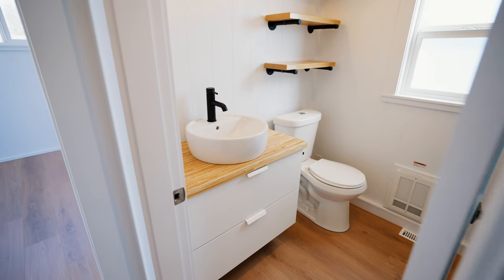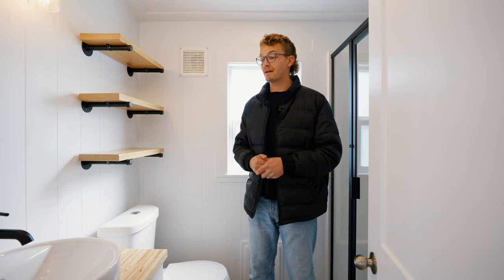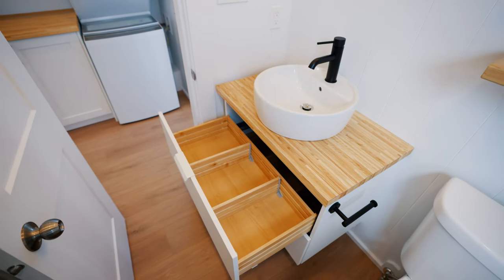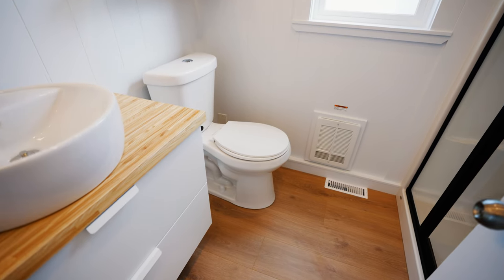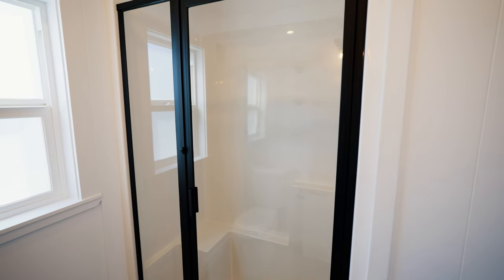Just across from the laundry setup, we enter the bathroom space. As soon as you enter to your left, you'll find the vanity with storage beneath it. Off to the right-hand side, you've got three exposed shelves, and beneath it a residential-style toilet. And then on the opposite wall, you have a nice big walk-in shower.